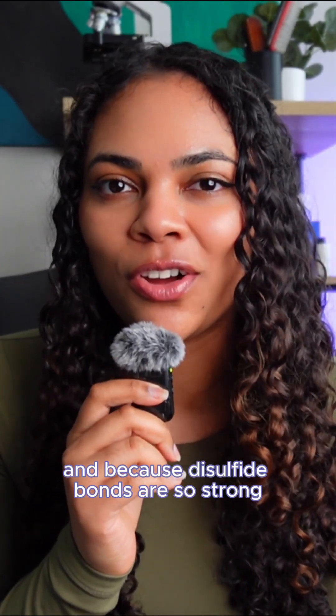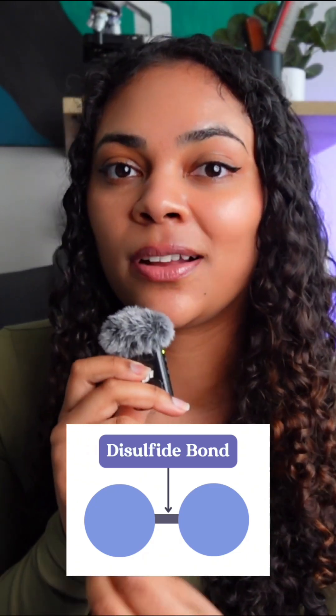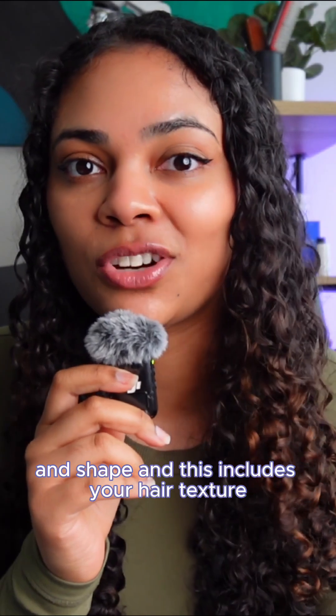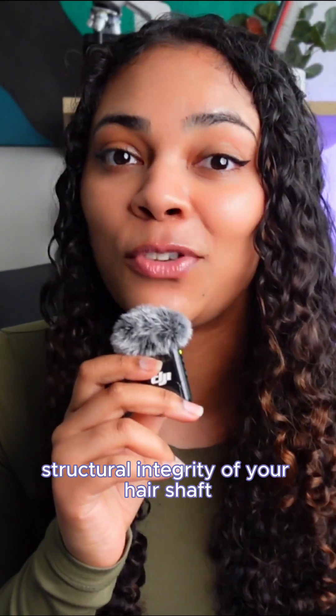And because disulfide bonds are so strong, when they're broken, it's really hard to fix them. This is why broken disulfide bonds cause permanent changes to your hair's structure and shape, including your hair texture. So disulfide bonds play a crucial role in maintaining the structural integrity of your hair shaft.